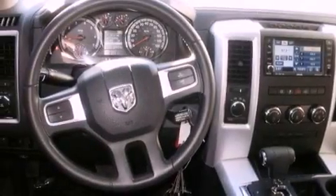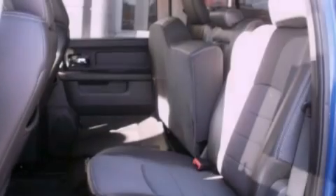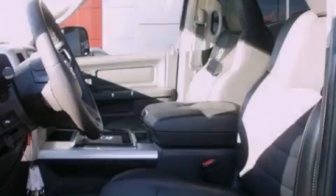The following features are also included: a multi-function display, air conditioning, cruise control, a leather-wrapped steering wheel, and a passenger side vanity mirror.